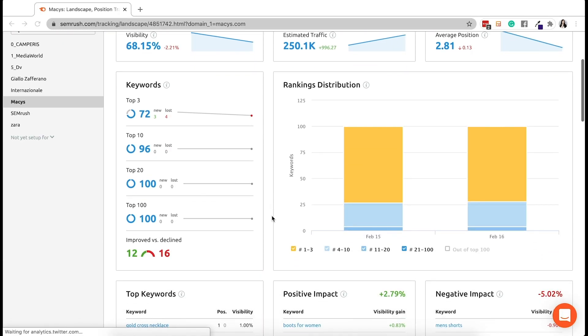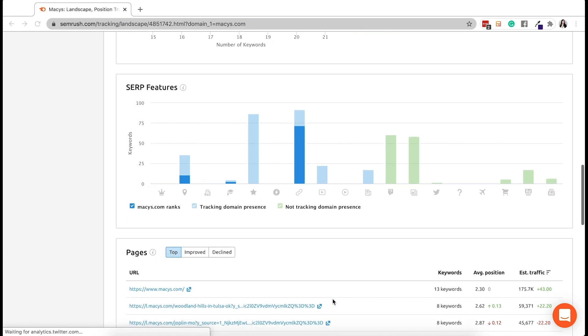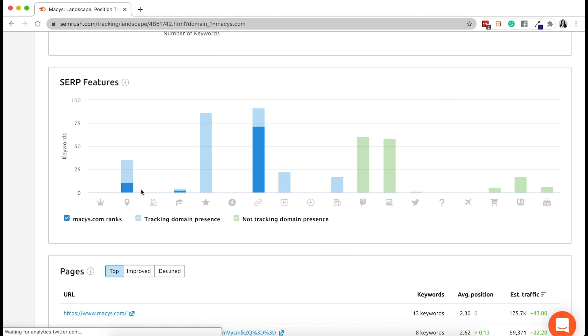Easily check your website's visibility through the position tracking tool of the SEO toolkit. We offer a featured snippet feature to identify opportunities to rank for featured snippets for specific keywords and get insights into what the current featured snippet looks like, to help you outline your content. The position tracking tool is an amazing tool — definitely top three of my favorites in the SEMrush overall toolkit. And it's what our own SEMrush SEO team starts their day with every single day.